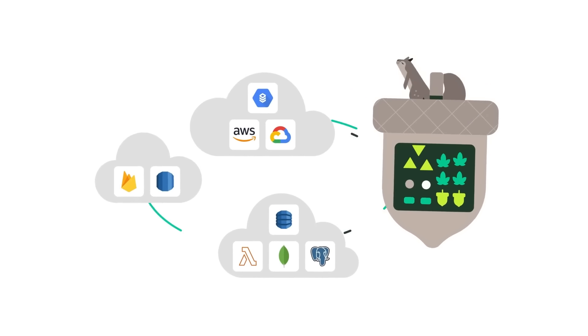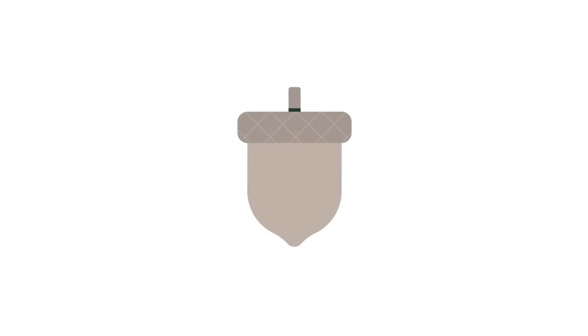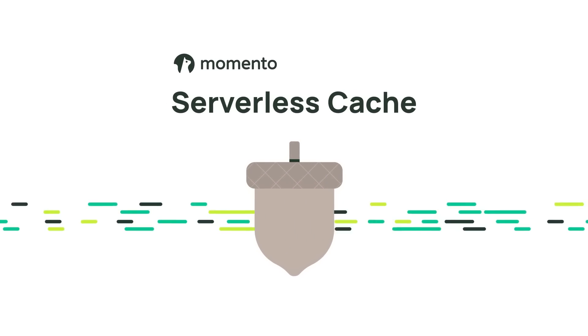If only cache were serverless like everything else in the modern application stack. Well, now it is. Introducing Memento Serverless Cache, the world's fastest cache.